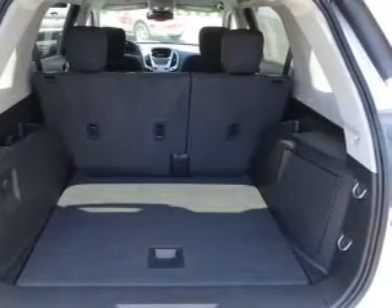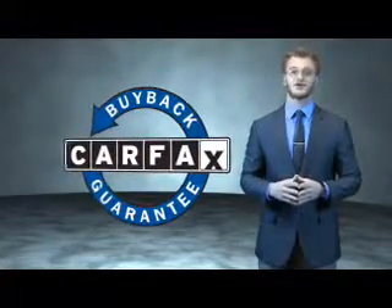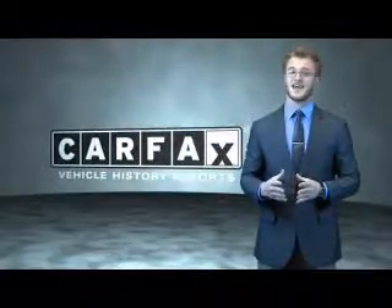Call or click to contact us today. This is a Carfax one-owner vehicle which qualifies for the Carfax buyback guarantee. Be sure to find a complimentary copy of the Carfax Vehicle History Report online or contact the dealership. Just say, show me the Carfax.